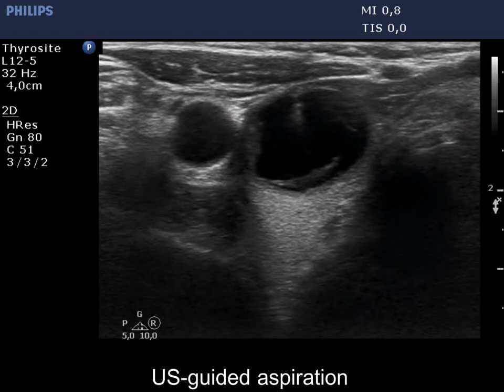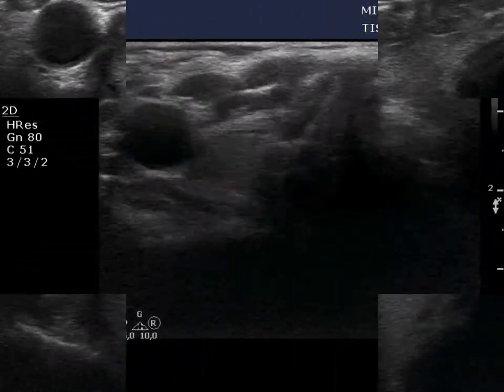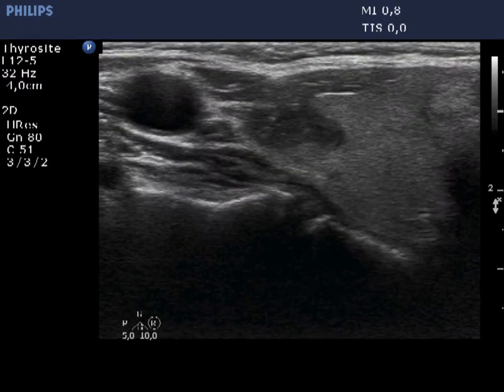3 milliliter cystic fluid was removed during ultrasound-guided aspiration. The borders of the nodule became lobulated after the aspiration. Moreover, the ventral wall of the lesion is adjacent to the strap muscle, and because their echogenicity is identical, this makes the appearance of the ventral surface undistinctive.